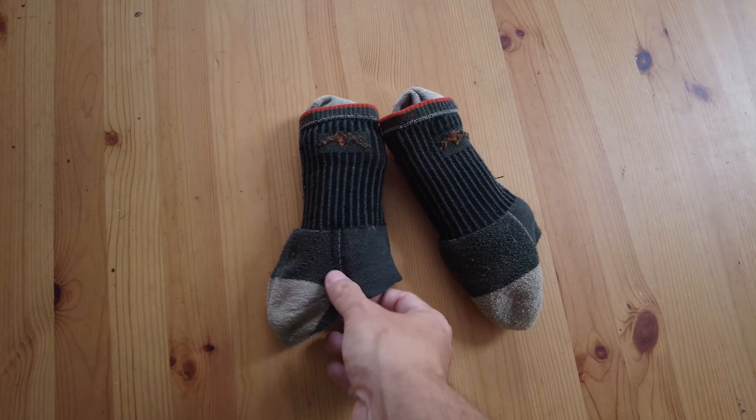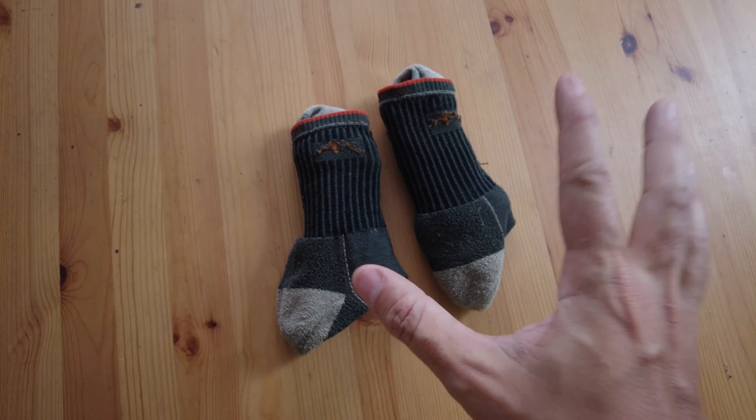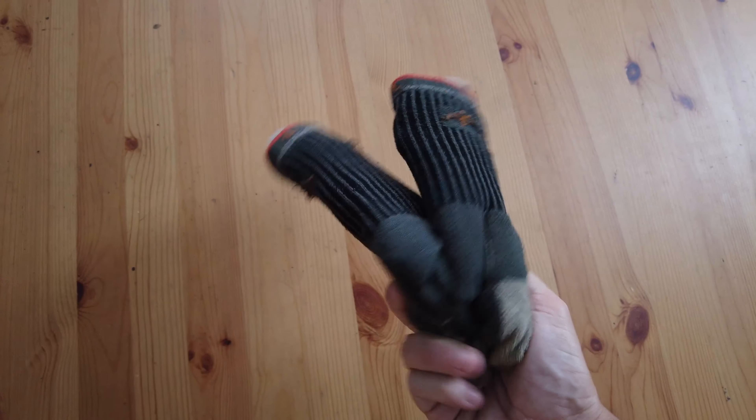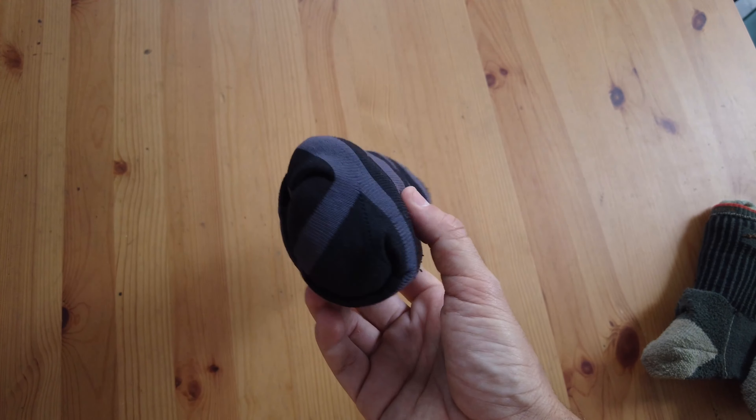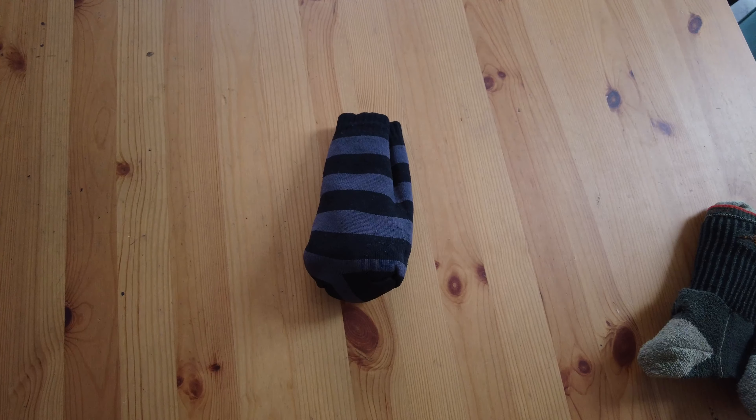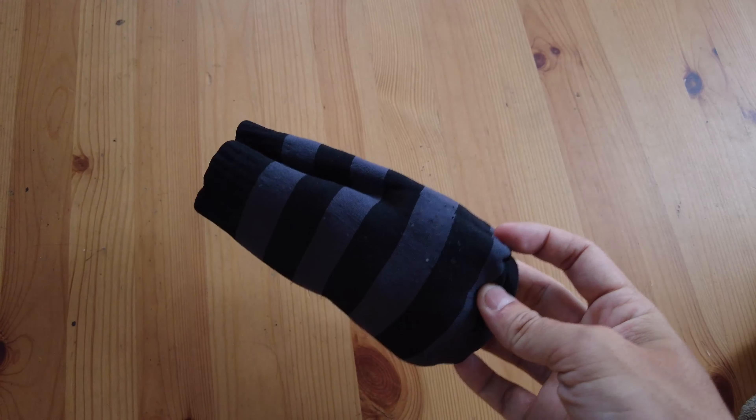Moving on to socks — a very important subject. I'm not prone to blisters, but if you've seen my camino videos you know I do take care of my feet. I'm taking two pairs of Darn Tough socks that I've been using for the last few years — they're great and they do last forever. I'm also taking a pair of waterproof socks because you know the AT is very wet. No rain, no pain. I used them on the Via Francigena and they worked great — let's give them a try on the Appalachian Trail.